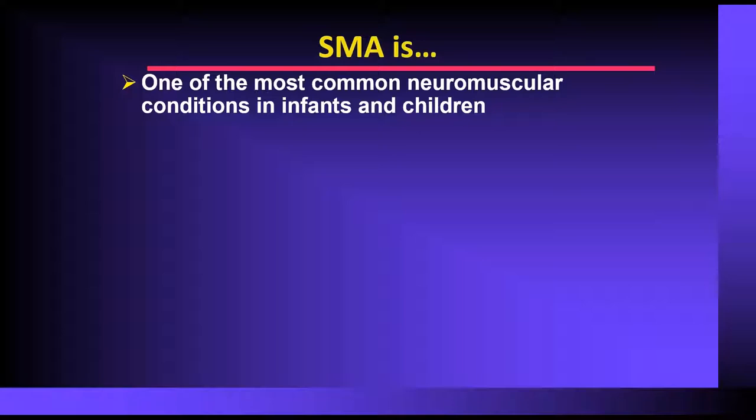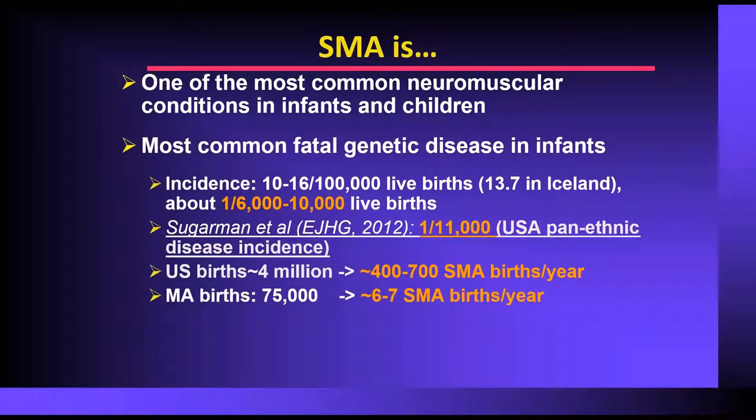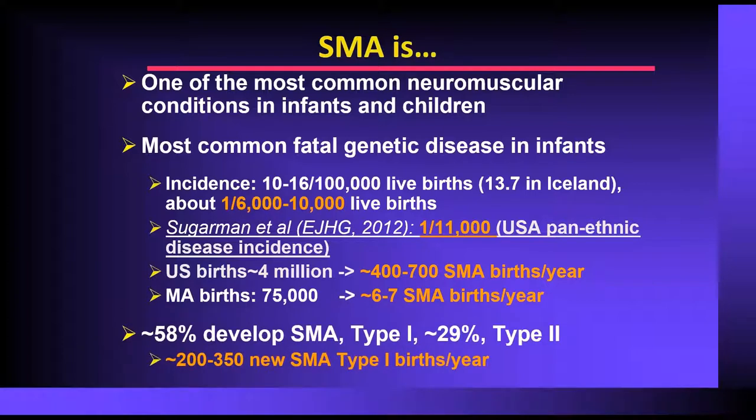We do know that SMA is one of the most common neuromuscular conditions in children, and it is fatal in infants. The incidence is approximately 1 in 11,000, and with about 4 million births in the United States, we're looking at 400 to 700 births of children with SMA. 58% of those children will be type 1, so we're talking about 200 to 300 new children born each year with the severe life-threatening form of spinal muscular atrophy.